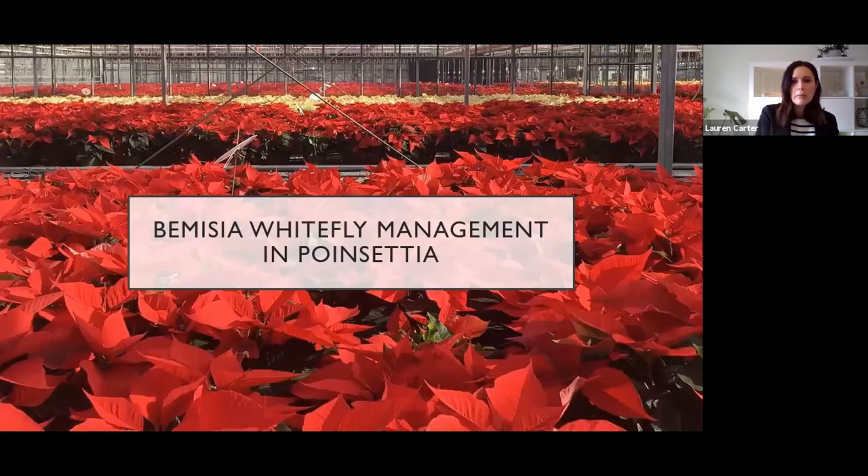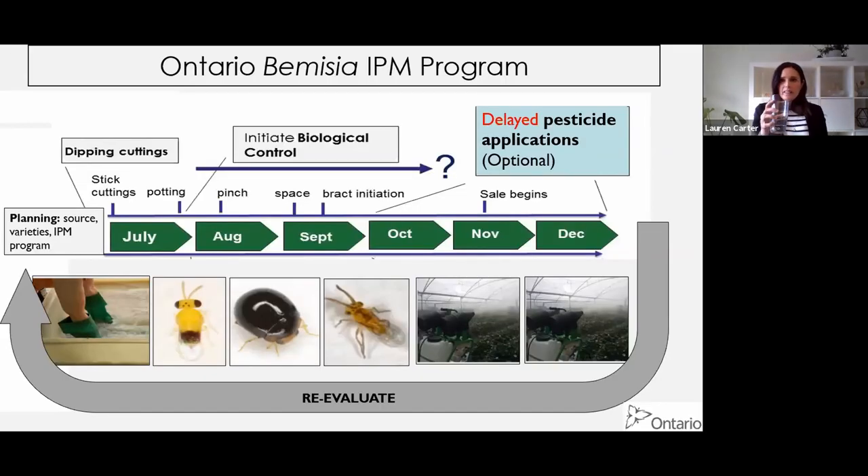Now let's switch gears and talk about Bemisia whitefly and poinsettia. Not unlike our thrips situation, in Ontario we've developed a pretty robust program for Bemisia IPM. Basically it starts with dipping cuttings, then we initiate biocontrol right away. If pesticides are needed, they're delayed - I'll explain why. Every year we reevaluate: which bios we're using, what rates, which pesticides worked last year, which do we think will work this year depending on what was done at the producer end.